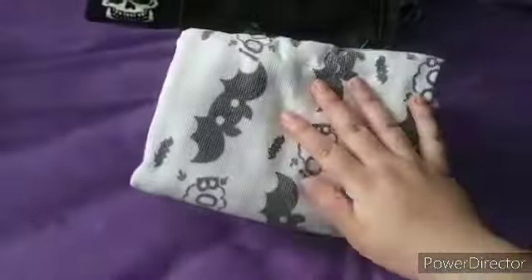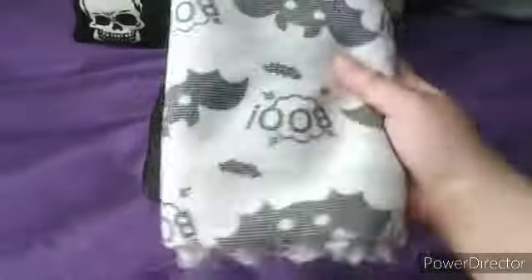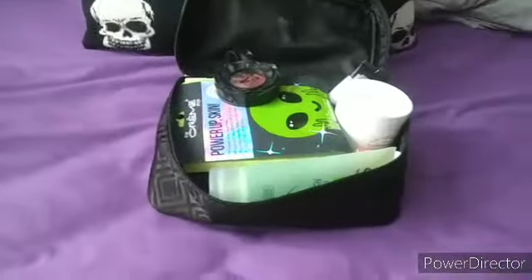Starting with a towel that I got from TJ Maxx after the Halloween sale — it was only like two dollars for a set of two, actually it's like a dollar for each. You can also get this at Marshalls or Ross. I also keep my acne scar serum in here because I am very acne prone.